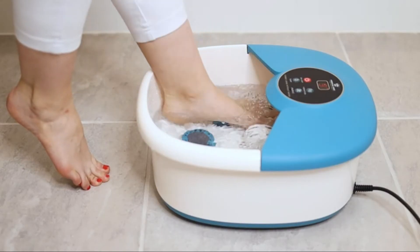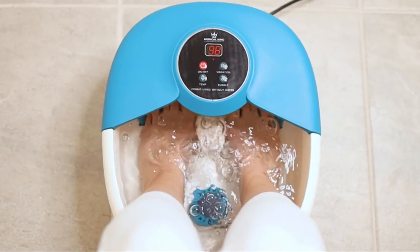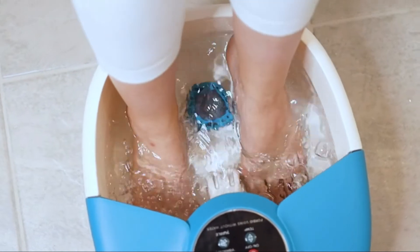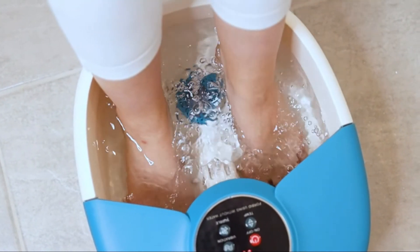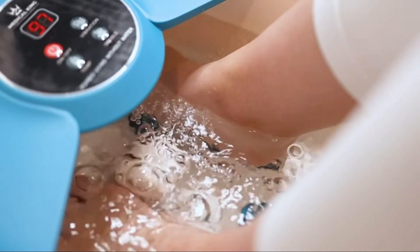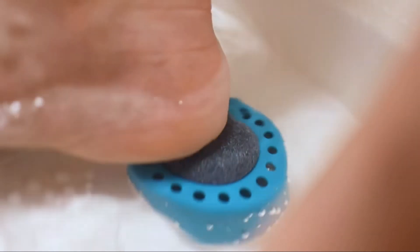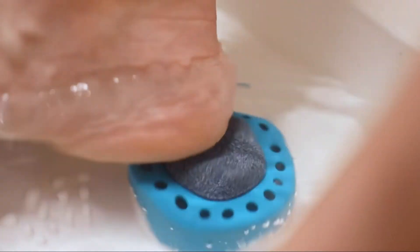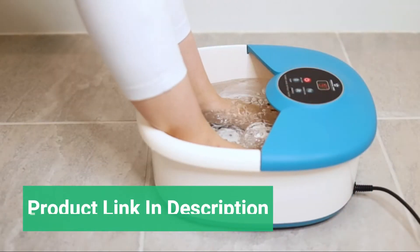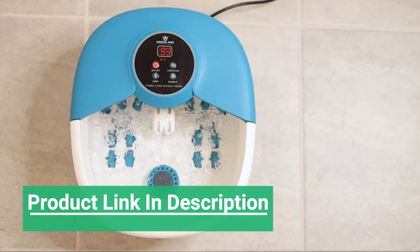With heat temperatures ranging from 95 to 118 degrees Fahrenheit, relax your feet with the two powerful bubble jets and vibration, as well as 14 removable massage rollers which help reduce pressure and relax the feet. This foot bath helps promote blood circulation and includes a pumice stone for dead skin and callus removal. Whether you use it at home or bring it on the go, always have relaxed, rejuvenated, soft feet with Medical King's foot spa massager.